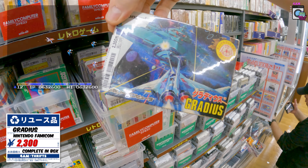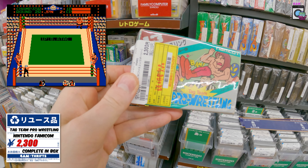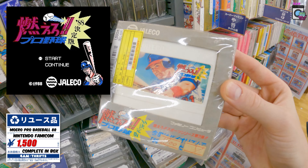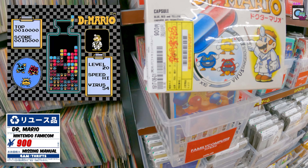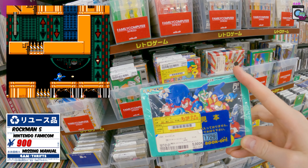They've got Gradius for 2300. We've got Tag Team Pro Wrestling — this one is really fun. I love these small Namcot boxes, they're always really cool to look at. Found this one in the box — I always see it lying around but for 1500 it's always in the 100 yen bin. Dr. Mario — love me some Dr. Mario. And the original Rockman 5 for 5000 yen.